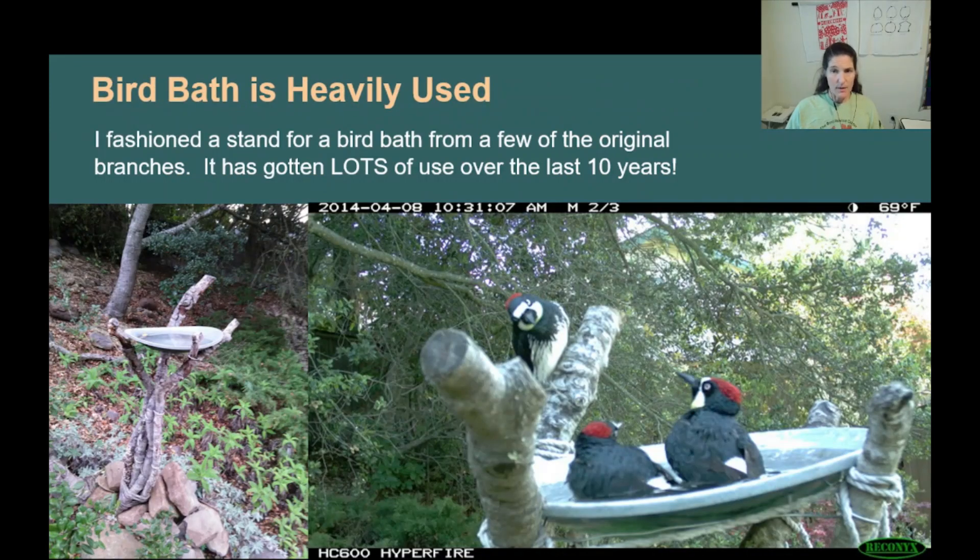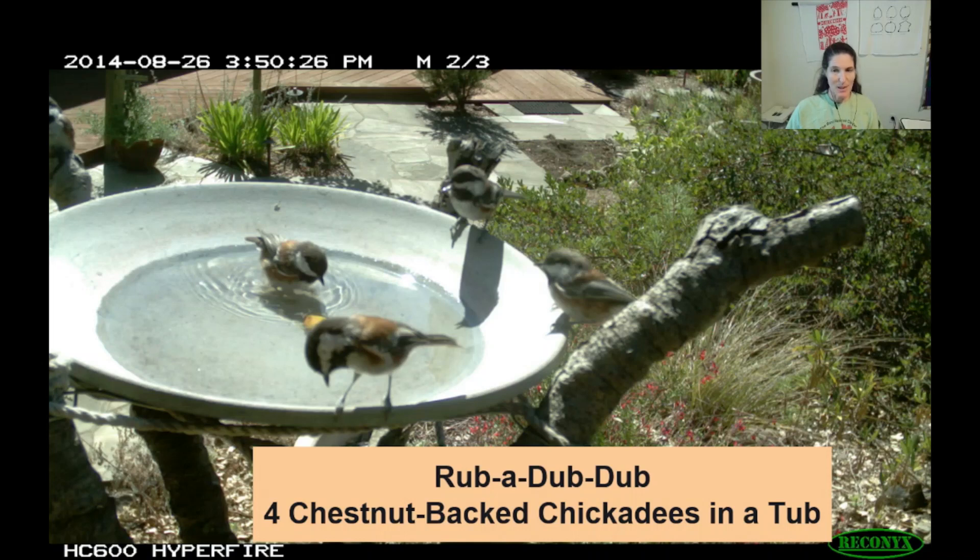After the oak fell, I harvested some of the original branches to make a birdbath stand. The birds love to frolic amongst the habitat created by this fallen oak and its accompaniment of plants. Sometimes I see multiple species of birds queuing up along the branches of the carcass waiting patiently for their turn in the birdbath. Rub-a-dub-dub! Four chestnut-backed chickadees in a tub. The chickadees show up at the birdbath every summer as soon as the winter rains dry up. I think they must drink their weight in water every day because they monopolize the bath.